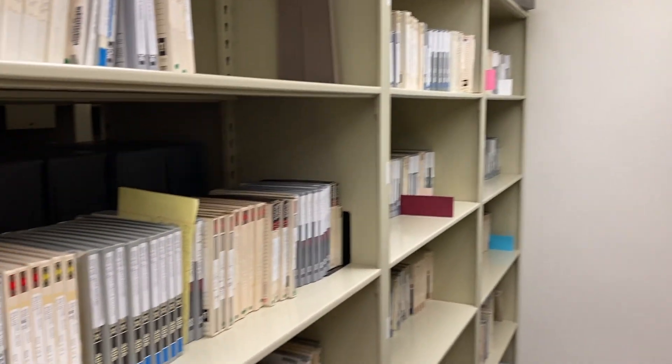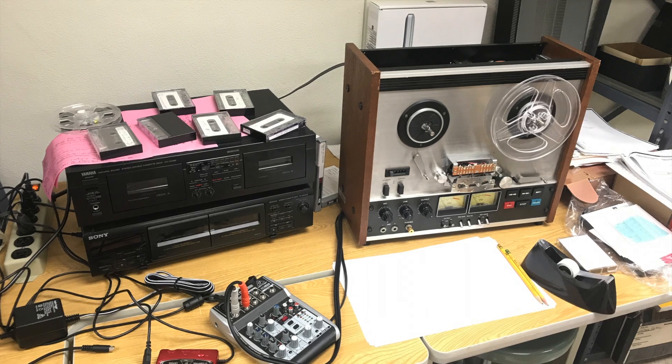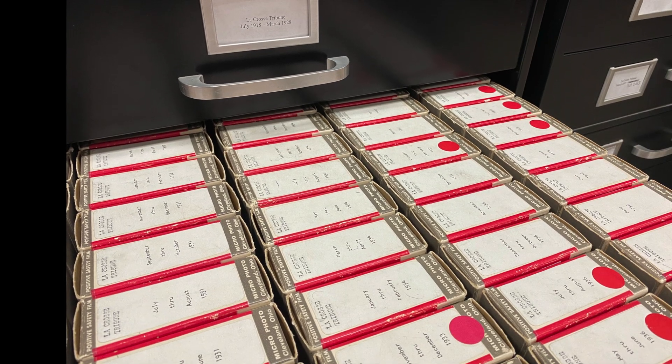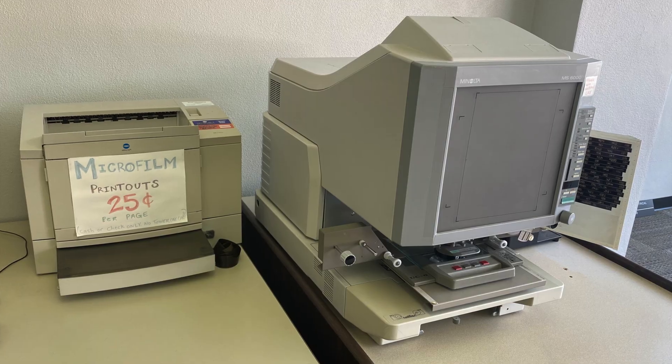While working in archives, you might encounter dated forms of technology. For example, many of the oral histories were originally recorded on reel-to-reel tape, and the collection of La Crosse newspapers that we have, which dates back to the 1850s and 60s, is preserved on microfilm.